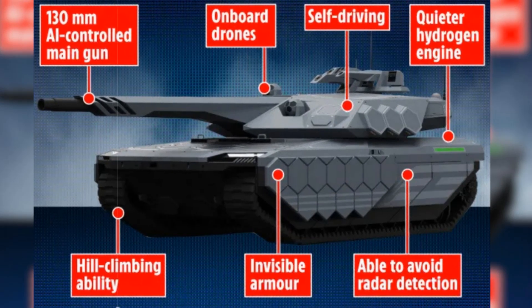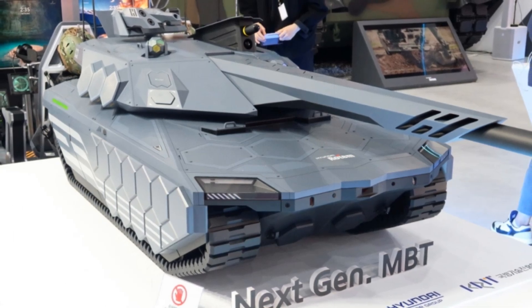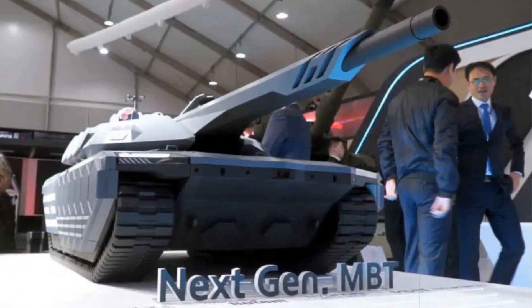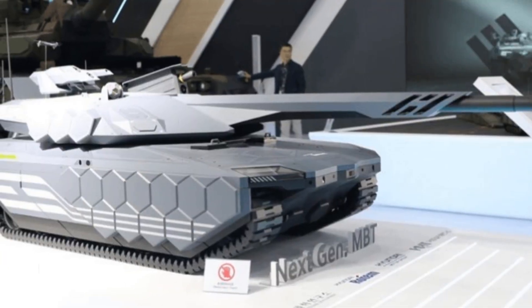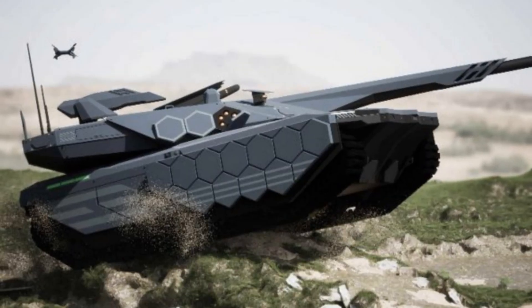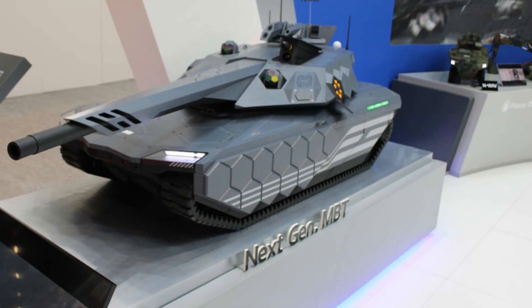Perhaps the most groundbreaking feature of the K-3 is its propulsion strategy. The tank is slated to adopt a hybrid drive system combining diesel and hydrogen fuel, with the ultimate goal being a hydrogen-exclusive powertrain. This initiative is a world first for a main battle tank and is being developed in partnership with South Korea's leading defense and tech research bodies. Hyundai Rotem's hydrogen fuel cell technology, previously used in the Nexo and 935 vehicles, will be adapted for the tank, enabling quiet operation, reduced heat emissions, and minimal environmental impact. This hydrogen-powered architecture promises significant tactical advantages, such as silent mobility and enhanced stealth, while eliminating reliance on traditional fuel logistics.